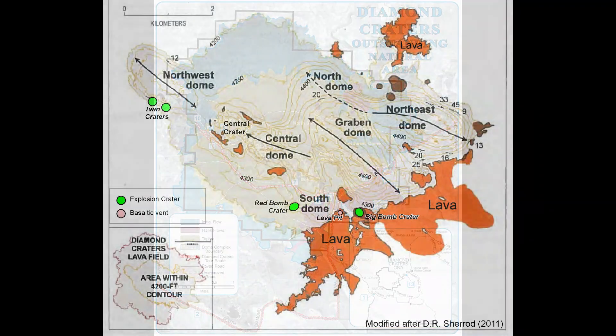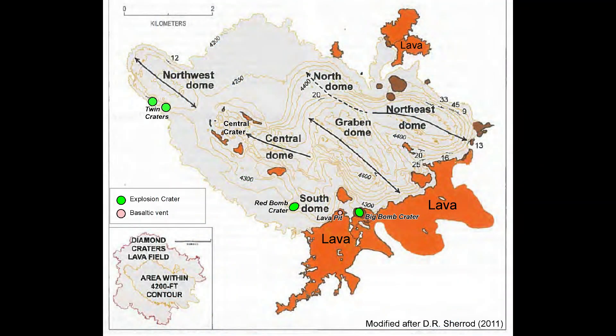Here's a map showing the main features of Diamond Craters. The center of the Diamond Craters area is pushed up into several lava domes by the lateral injection of magma into the subsurface, filling the different dome structures.